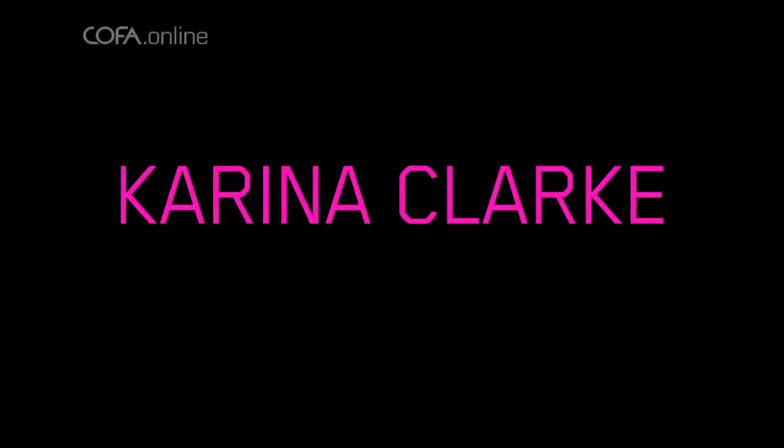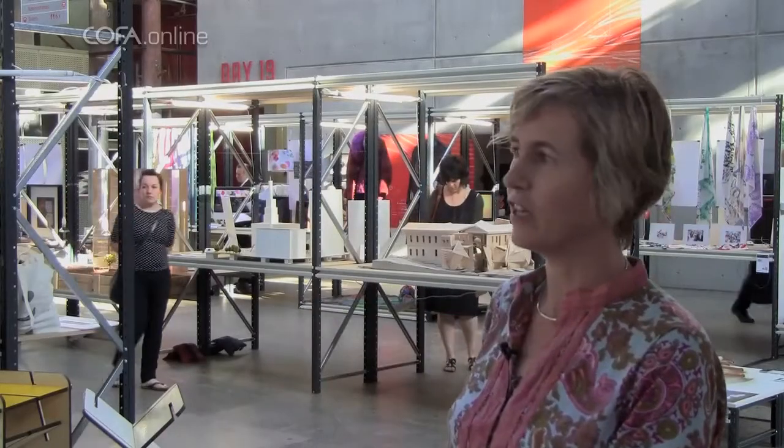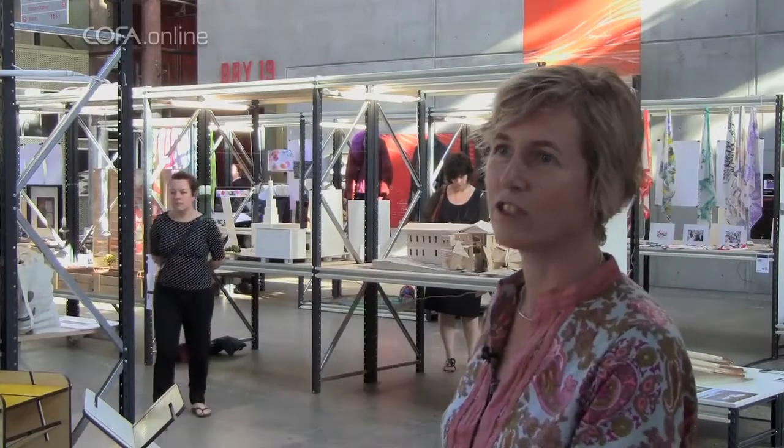This evening is the Kofa annual fourth year design students graduate exhibition. My name is Karina Clark, I'm a senior lecturer at the School of Design Studies. This is what we're going to be buying in the future. This is the future of design.